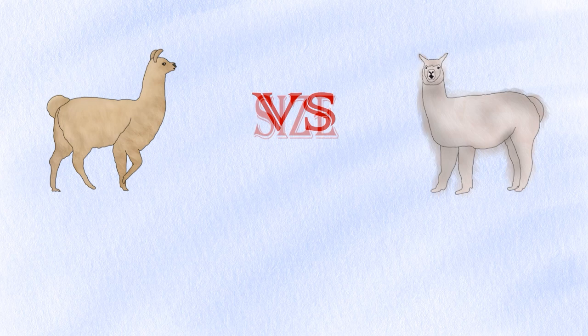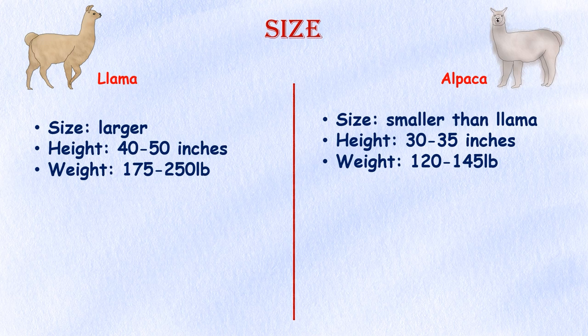Size. Llamas are much larger than alpacas in both height and weight. On average, llamas reach anywhere from 40 to 50 inches tall, while alpacas only reach 30 to 35 inches tall. In addition, alpacas only weigh 120 to 145 pounds, while llamas weigh anywhere from 175 to 250 pounds.